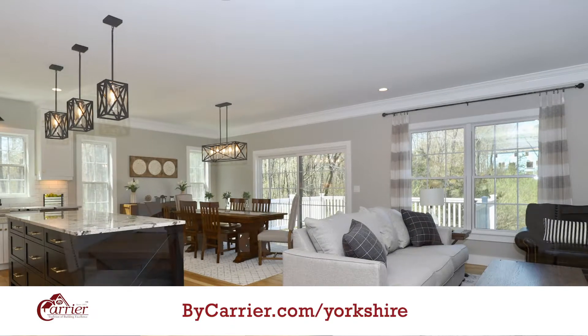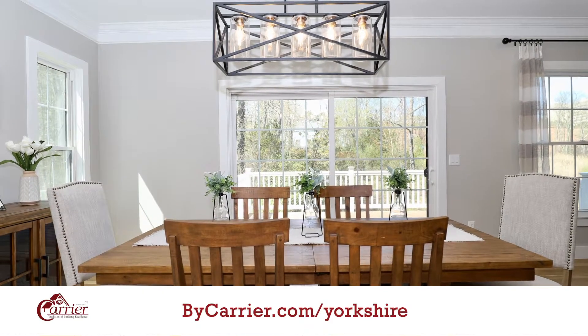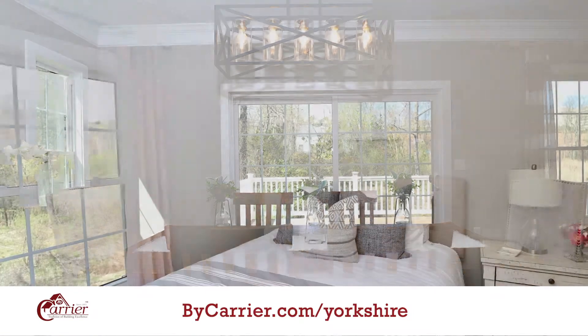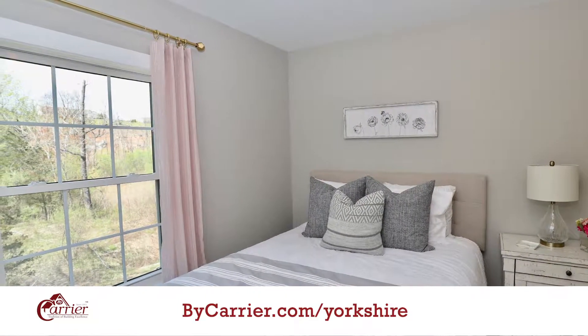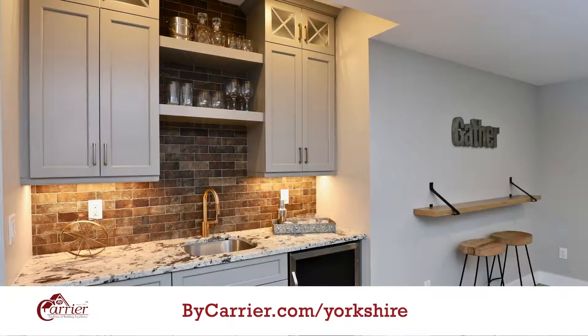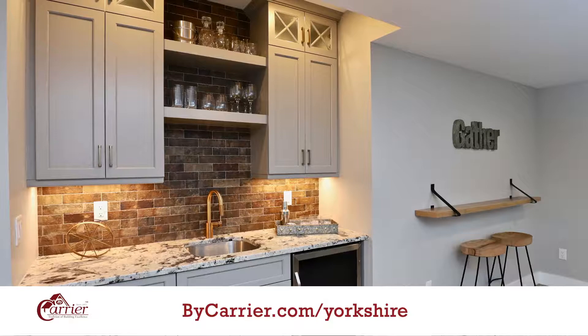Our four basic models have different size ranges. We have first floor master options or first floor living. At the Yorkshire there are many options for two-car garages. The way these condos are designed, they make you feel like you're in single-family living.